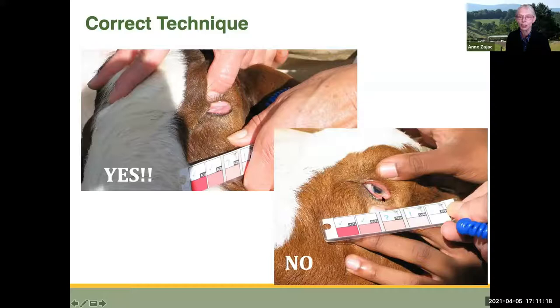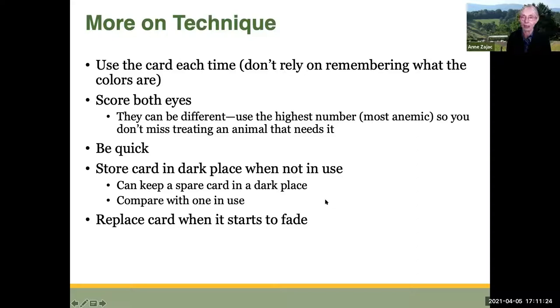You want to use the card each time. Some people think they'll remember what those colors look like, but in fact you tend to drift, so you want to have the card right there each time. Score both eyes — they can be different; you may get a 2 on one side and a 3 on the other. You always use the highest number, the most anemic number, so that you don't miss treating an animal that might need it. No half scores — use whole numbers to score both eyes.